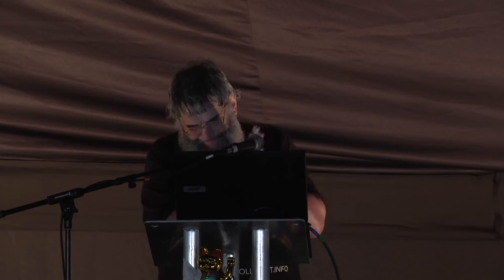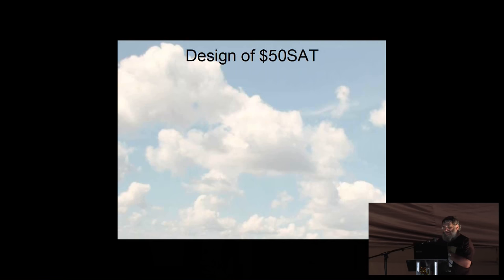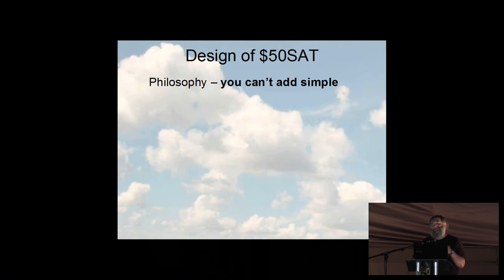Design of $50 sat: having been given a free launch, we said 'what are we going to do?' We could have gone nuts and put in lots of fancy tech, but we took exactly the opposite view — we wanted to do the absolute minimum possible. The minimum amount of components, less components, less to go wrong. Our philosophy was: you simply cannot add simple. The more you add, the more complex it becomes. We kept it really, really basic — we wanted to prove the concept worked, because these small satellites had never been tried before.